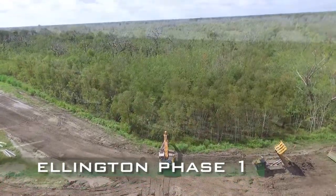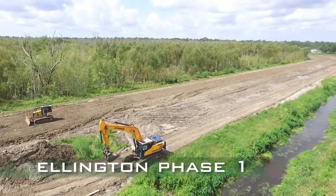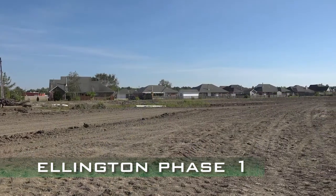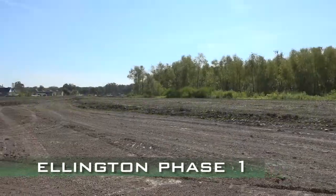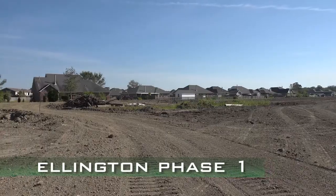Once the levee is four and a half feet high, they will take out the existing berm, shift the canal over, and use the dirt for the levee. This will provide a bigger buffer for residents. Plans for Phase 1 of the Ellington Reach include a pump station that will pump 500 cubic feet per second for residents to drain the immediate area of the Holder Estates, Primrose Estates, and Coronado Park subdivisions.